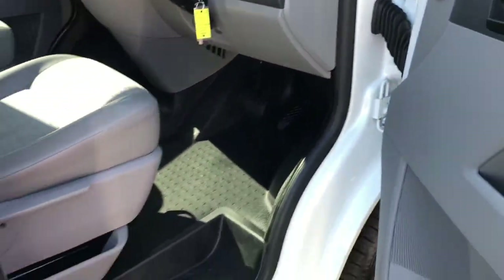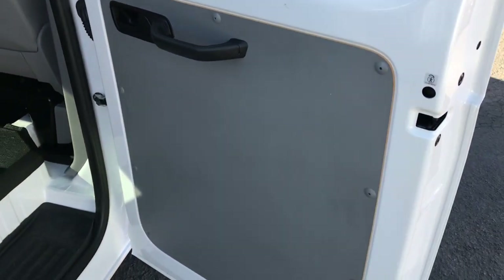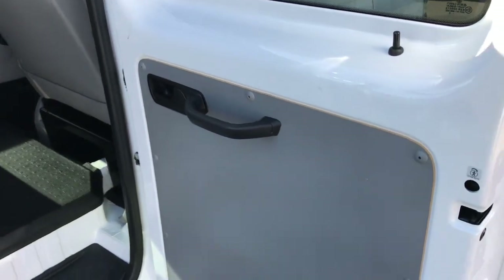Vinyl flooring. These doors open almost 90 degrees as well.